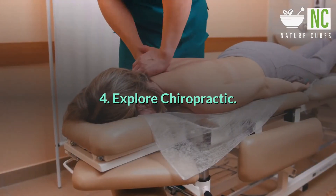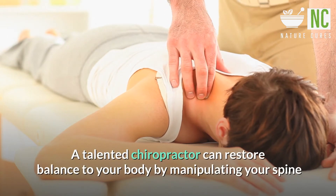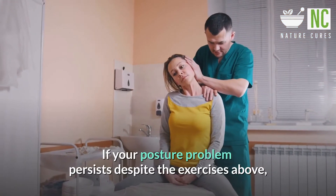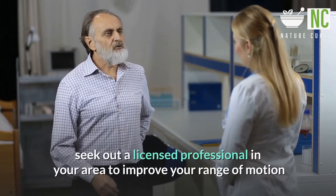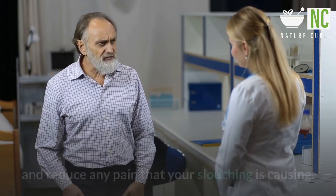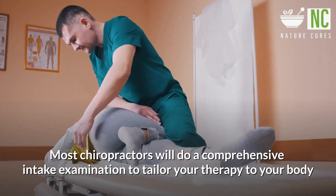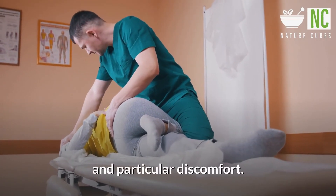4. Explore chiropractic. A talented chiropractor can restore balance to your body by manipulating your spine and finding areas out of alignment. If your posture problem persists despite the exercises above, seek out a licensed professional in your area to improve your range of motion and reduce any pain that your slouching is causing. Most chiropractors will do a comprehensive intake examination to tailor your therapy to your body and particular discomfort.